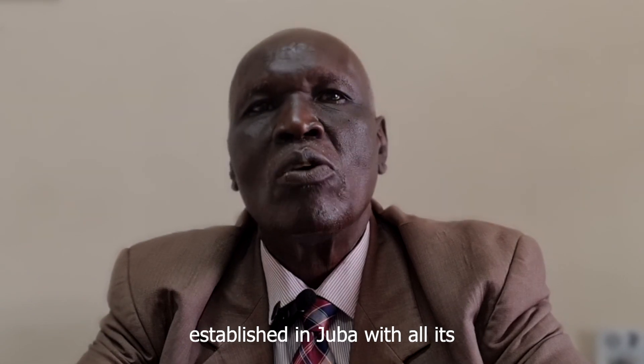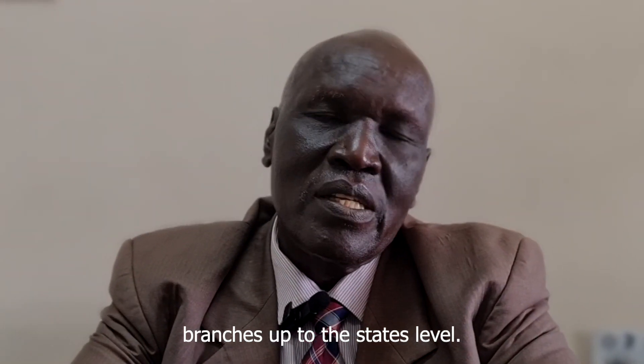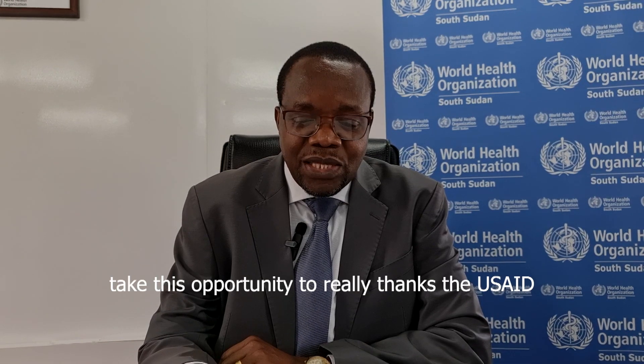And also a biobank established in Juba with all its branches up to the state level. Let me take this opportunity to really thank USAID for their continued support for the COVID-19 response.